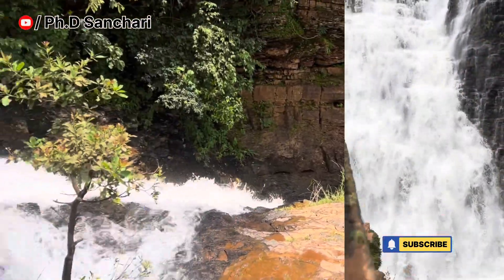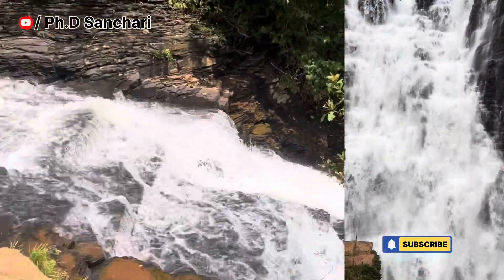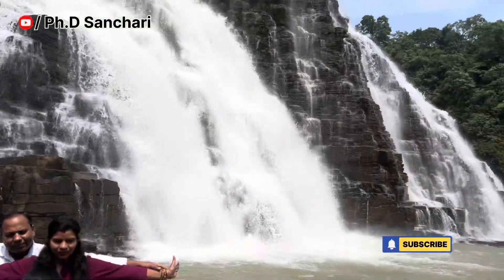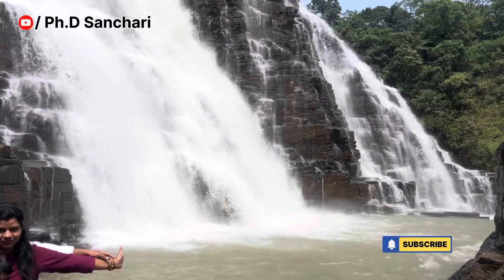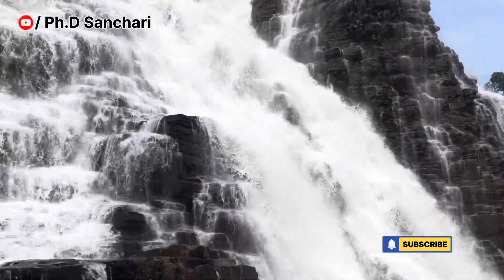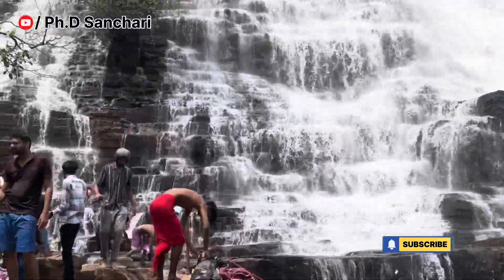If you want to go to the waterfall, you should check your shoes. You can see the little ones are going to slip. You can swim here, but there is no swimming allowed here.